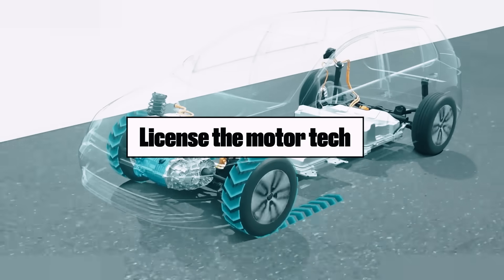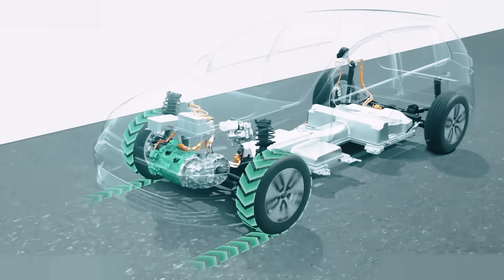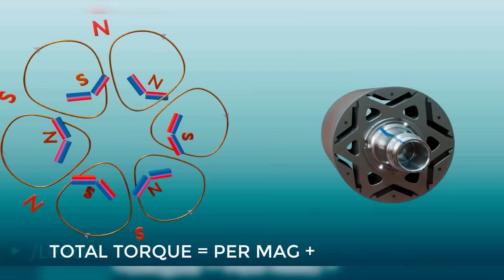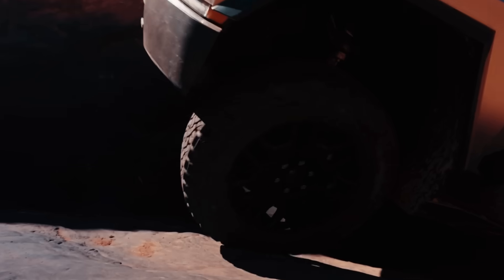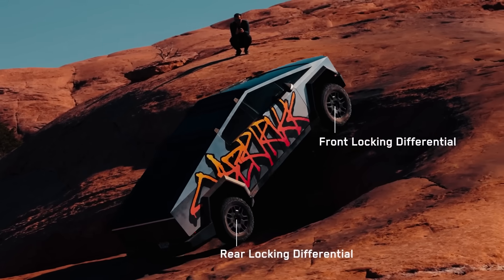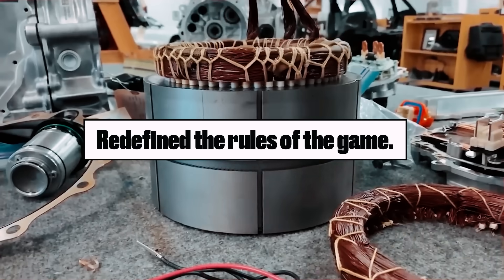Some analysts wonder if Tesla will eventually license the motor tech, like they did years ago with their open-source patent initiative. While it's possible, it's unlikely — this isn't just a clever part, it's a strategic moat, a fortress around Tesla's long-term dominance. Think of Apple: by controlling its chips, design, and software, it locked in a loyal user base and built insane margins. Tesla could be heading down that same path. Wall Street is taking notice too. Some believe this breakthrough could give Tesla a five-to-seven-year head start in motor technology. Others are skeptical, saying it's all talk until Tesla can scale production and get these motors into more models beyond the Plaid. But whether you see it as hype or hardware, one thing is clear: the rest of the EV world is officially on notice.